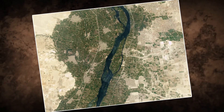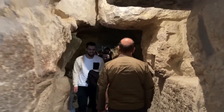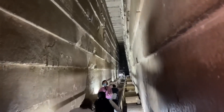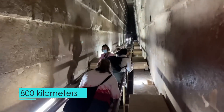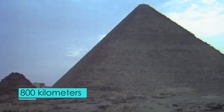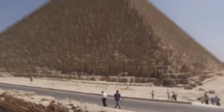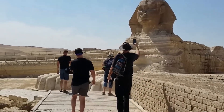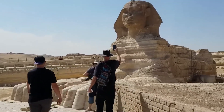Not just limestone was utilized here. The inner chambers and casing stones were carved from high-quality Tura limestone, while the king's chambers incorporated huge blocks of red granite hauled all the way from Aswan, some 800 kilometers away. The choice of materials showcases diverse geological resources and the Egyptians' ability to manipulate these materials with extraordinary skill.